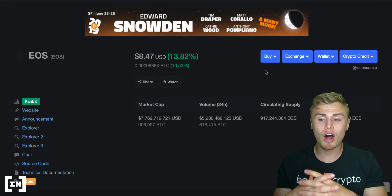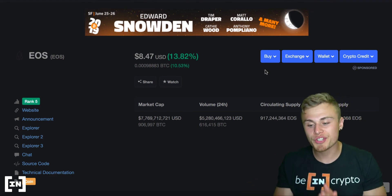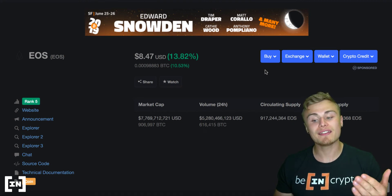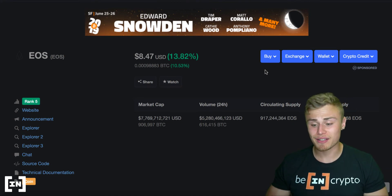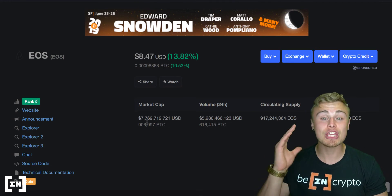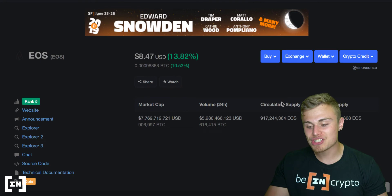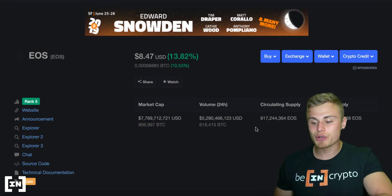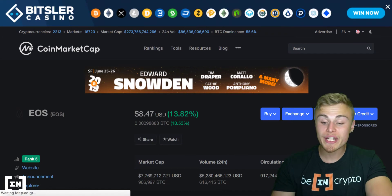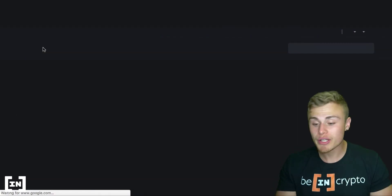As you guys can see, we are on the current coinmarketcap.com website and I pulled up EOS. It is up 13.82% today and it's at $8.50 practically, with a current market cap of $7.7 billion. It is a huge cryptocurrency with a volume of 5.2 billion and a circulating supply of 917 million coins. It is quite a big coin and definitely one that some may say should have in their portfolio.